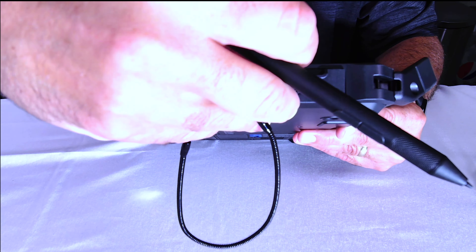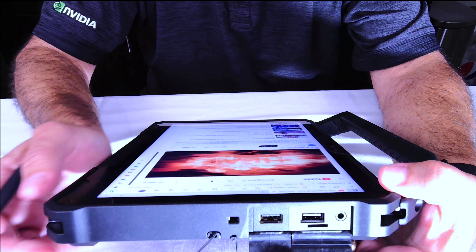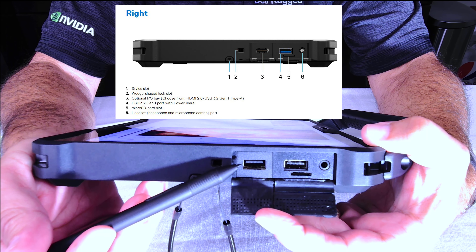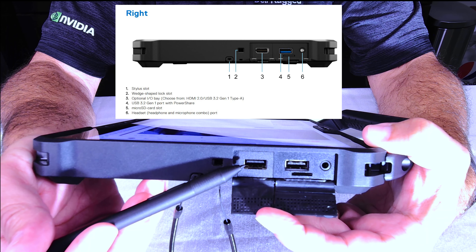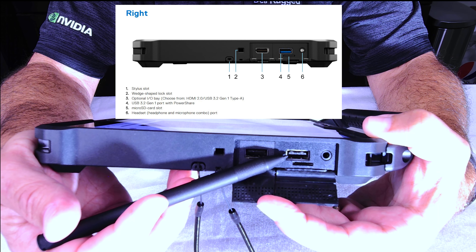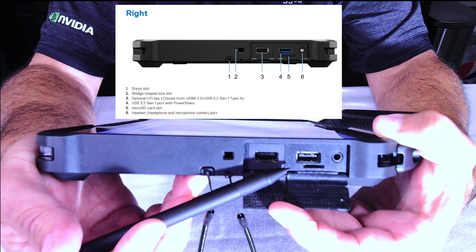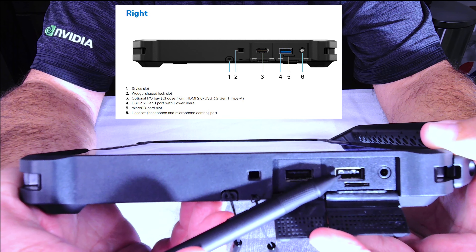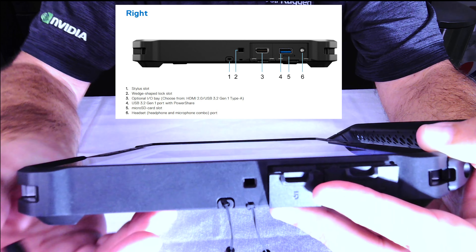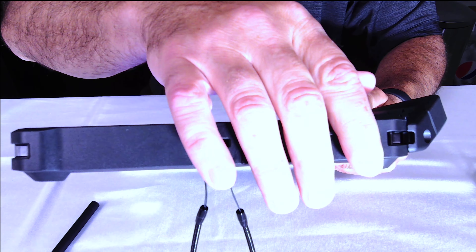Then you've got two more ports underneath. The first one is configurable — you can have it as a USB-A port or an HDMI port. The second one is a standard USB-A port. Besides that is a universal audio jack, and below that is a micro SD 4.0 card reader built into the unit. Again, these rubberized panels snap in very tightly and hold it together nicely.